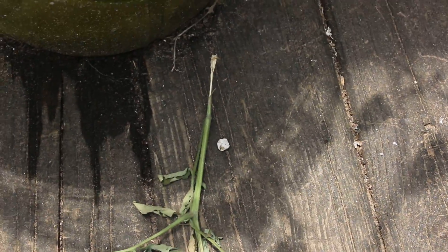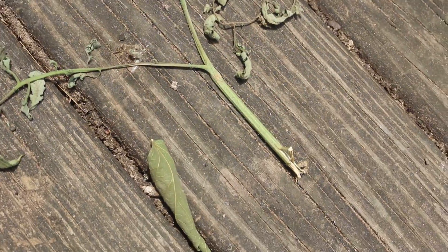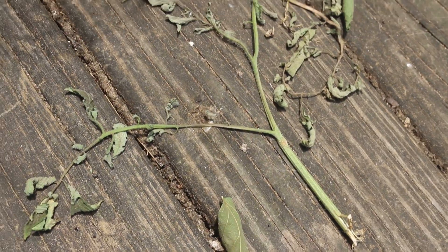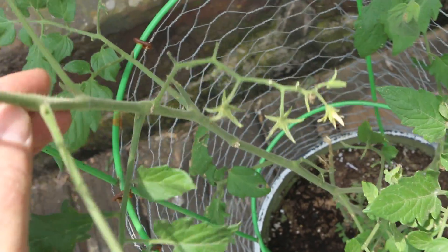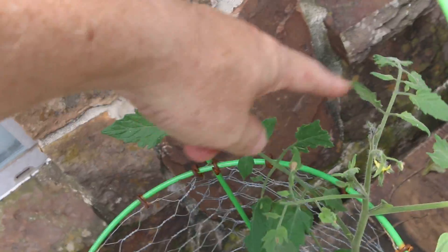Right here you can see a tomato branch that was chewed off down there. These were down inside the tomato plants and I picked them out trying to figure out why we had dried up, dead-looking leaves. You can see right here where something chewed it off, and it also took off the flowers along here and leaves from the branch — something's been chewing on things.